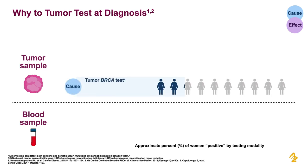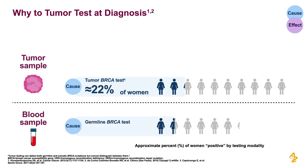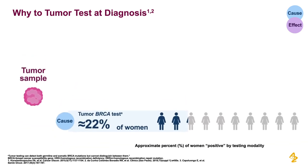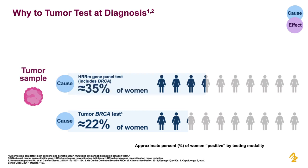tumor BRCA testing identifies 22% of patients, while germline BRCA testing identifies only 15% of patients. If we expand tumor testing to include detection of mutations in additional genes in HRR, in addition to BRCA, we see that approximately 35% of patients will be positive for HRD.